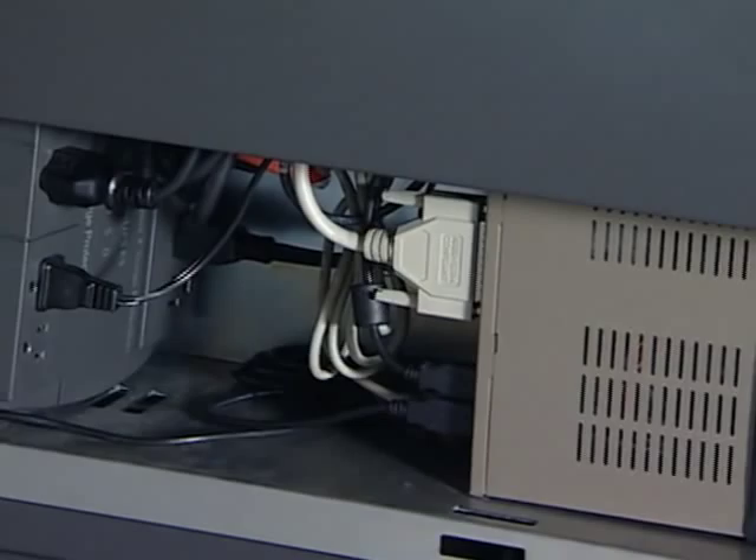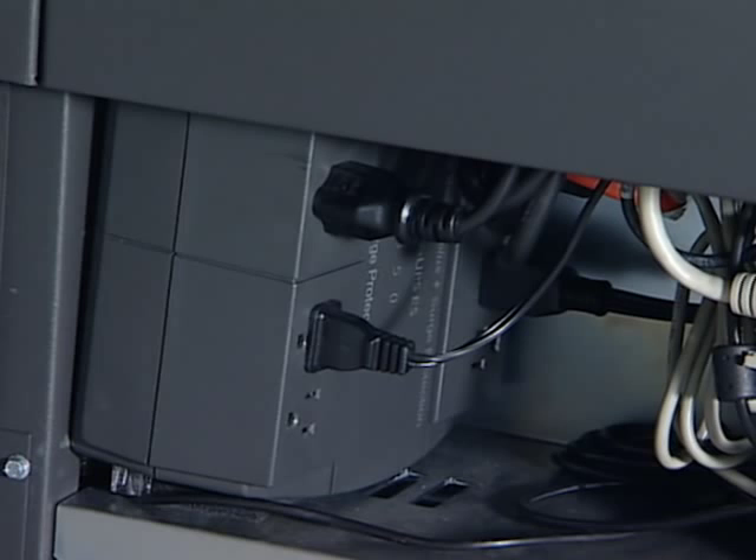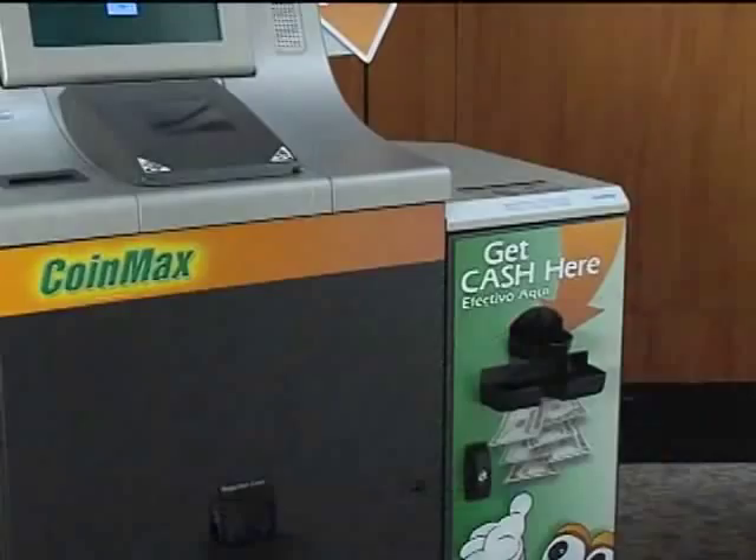The Money Machine's uninterruptible power supply ensures that in the event of a power failure, the customer receives a receipt for all coins processed before the failure. The customer simply recovers any remaining coins for later processing.